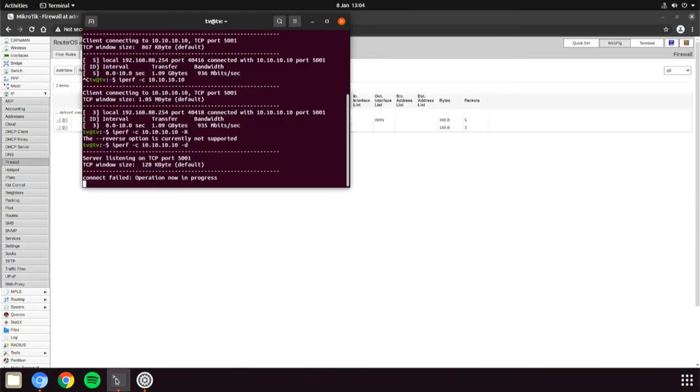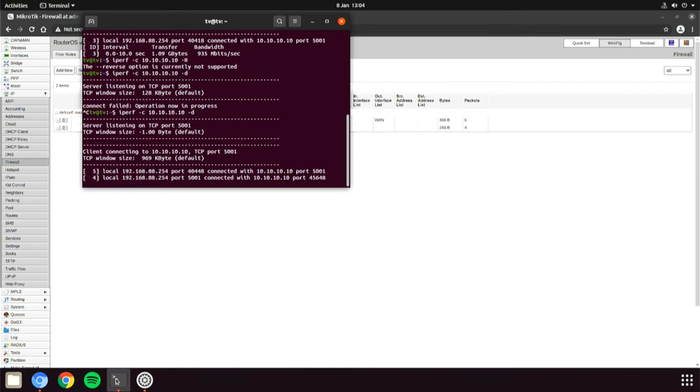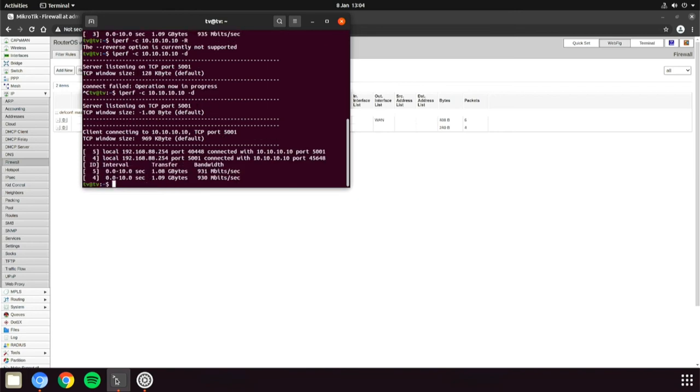Now I can connect from the LAN side to the WAN side server and reverse using iPerf, and I get a result of 9.30ish in both directions. So this router can NAT at one gigabit a second in both directions, which is great. I thought this would make an interesting video on how you can test something like this quite easily.